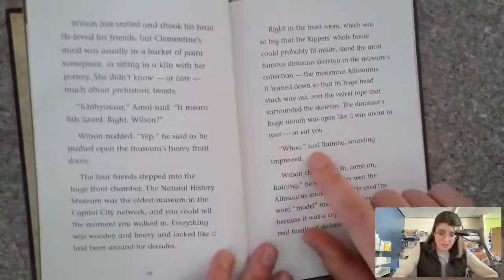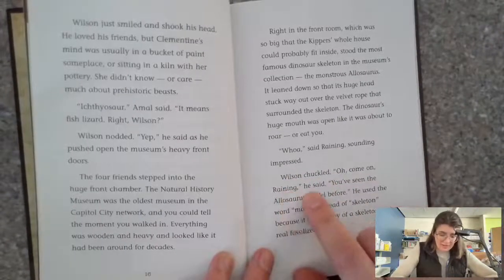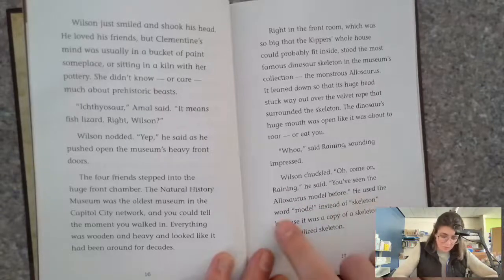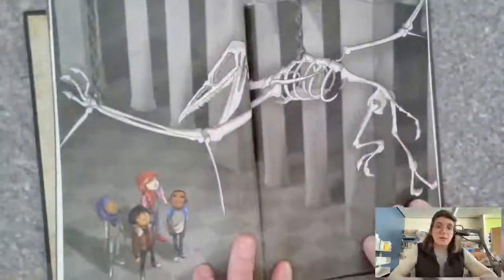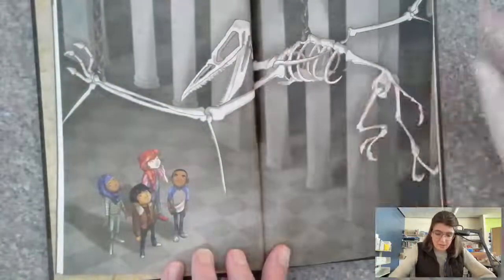'Whoa,' said Raining, sounding impressed. Wilson chuckled. 'Oh come on, Raining,' he said. 'You've seen the allosaurus model before.' He used the word 'model' instead of 'skeleton' because it was a copy of a skeleton, not a real fossilized skeleton. And here's a picture — there they all are, all the people we met, and there's the allosaurus.